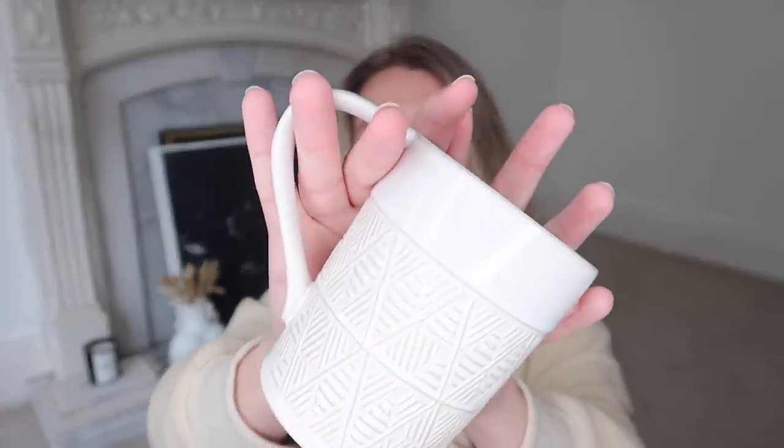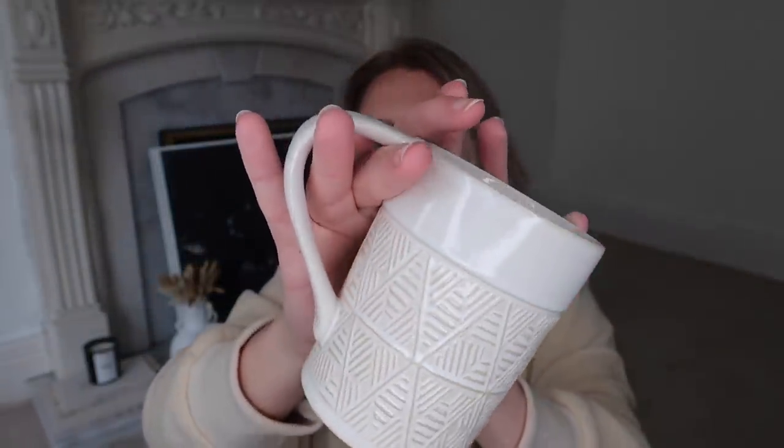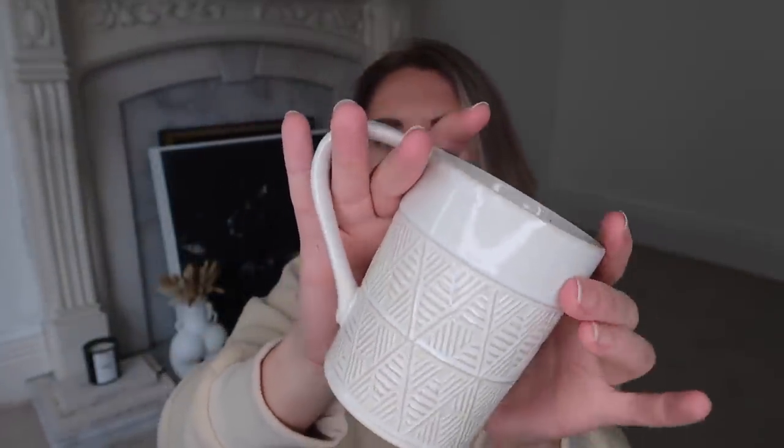Next up, some homeware bits. First I picked up a mug - when can I ever go to a supermarket and not pick up a new mug? This is my favorite one Morrison's had. It's got a beige aztec print that reminds me of something you'd find in Zara Home or Søstrene Grene in Manchester, one of my favorite homeware stores. This was four pounds.